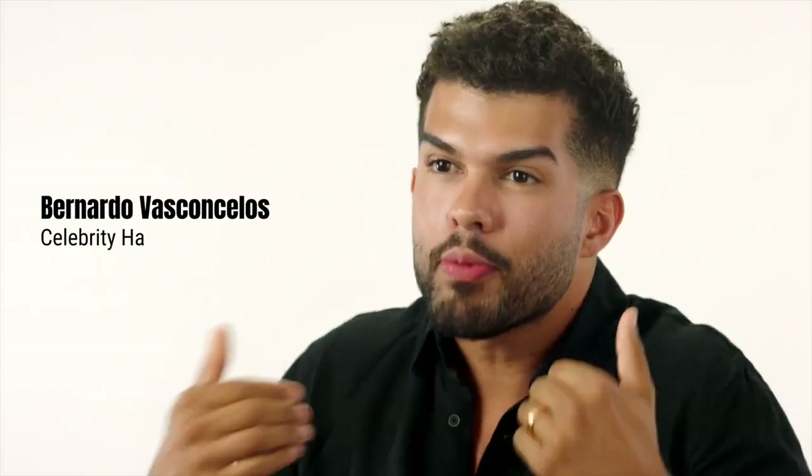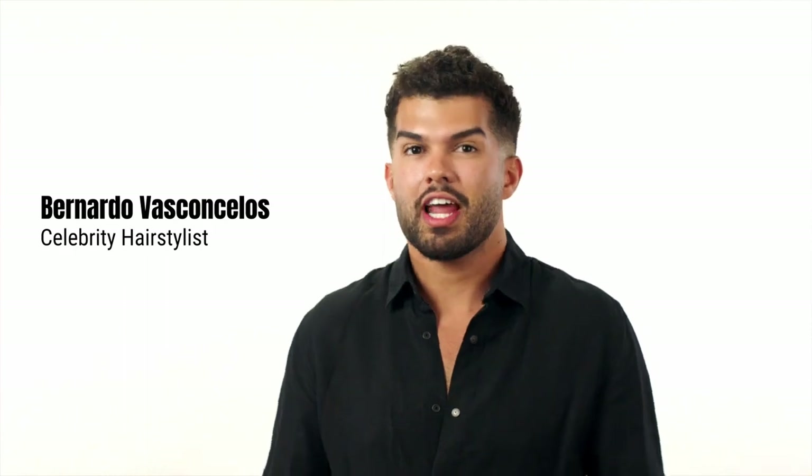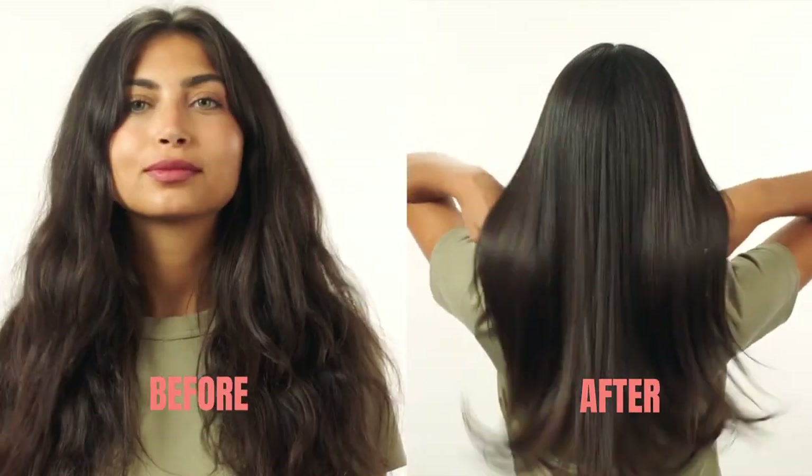Hello, my name is Bernardo. During my professional career I've seen many hair trends, needs and struggles, and actually many of my clients struggle with frizzy hair. That's why those keratin treatments became so popular.